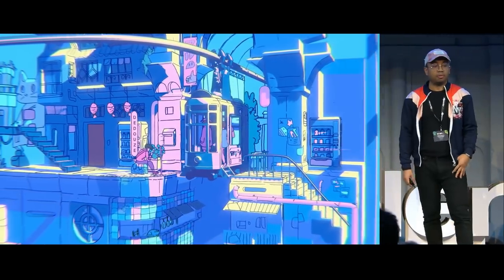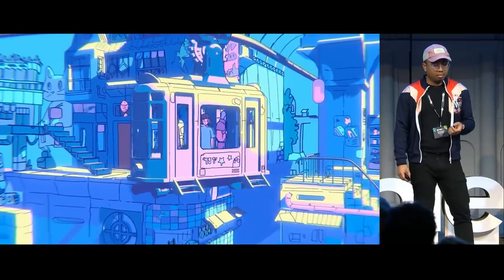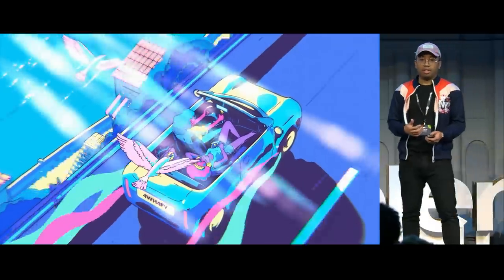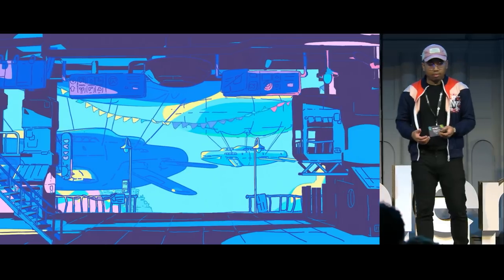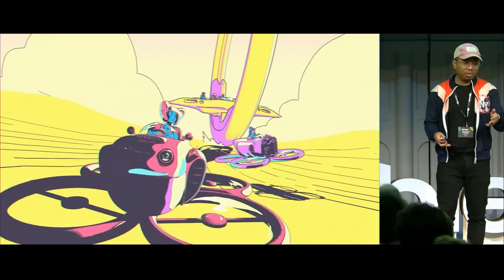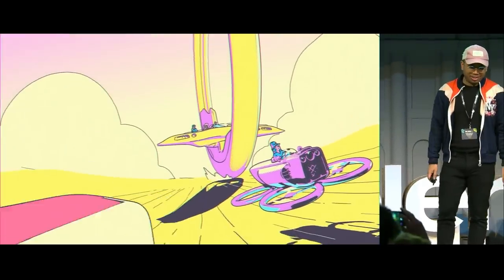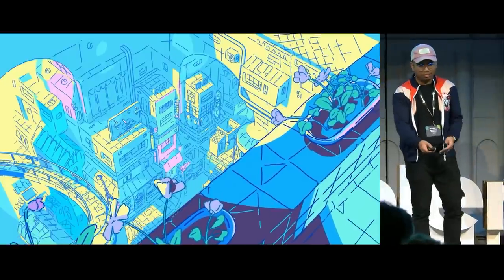Thank you so much for attending this presentation. The presentation is about my journey with Grease Pencil. I will talk about how this tool changed the way I work — it changed all my process and all my career for the best. This was all done in Blender, obviously. It's all done with Grease Pencil in Blender.